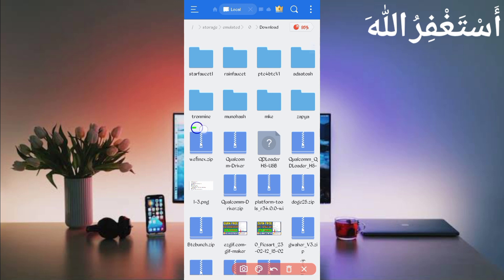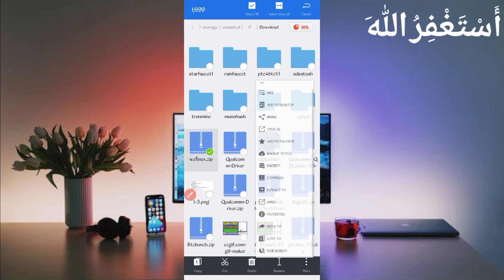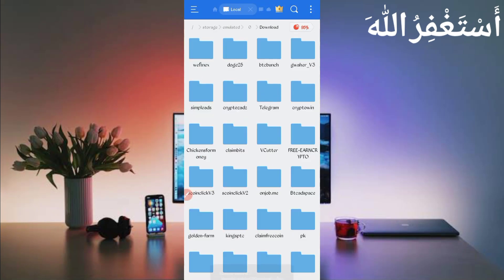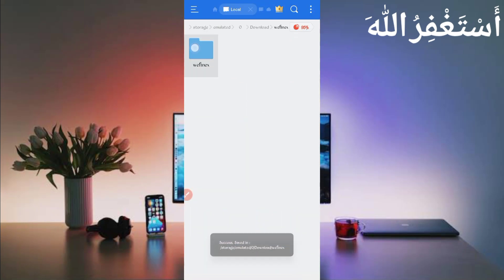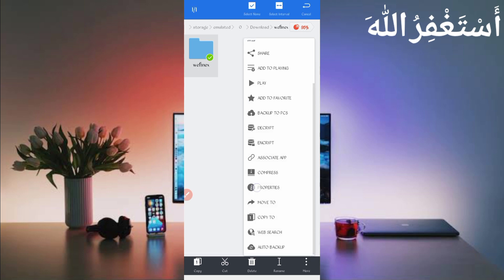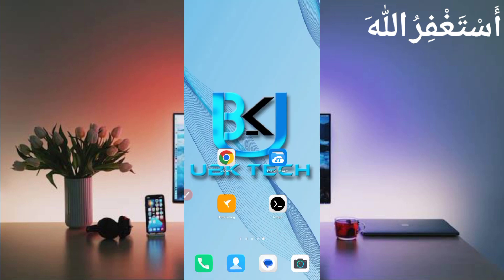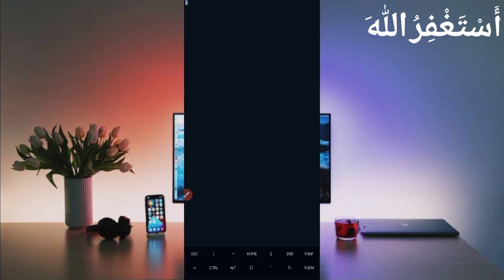Here you can see the script file. First, unzip it — long press on the script file, then click 'More' and click 'Extract,' then click 'OK.' Now the script file is successfully extracted. Open the folder, then long press on the folder and click 'More,' then click 'Properties,' then click 'Copy Full Path.' Script location copied successfully.